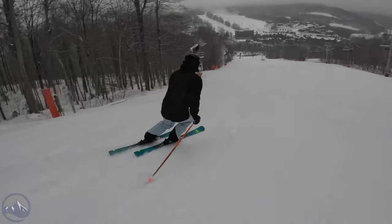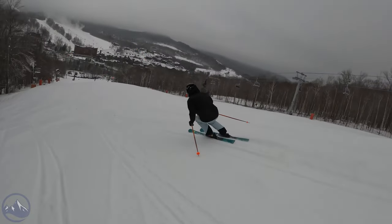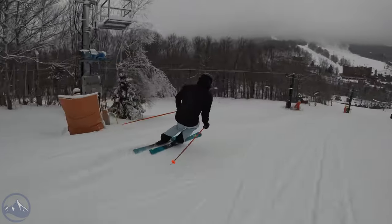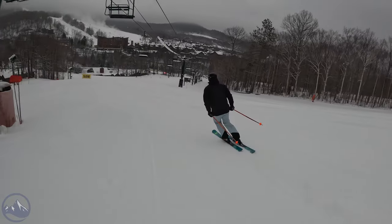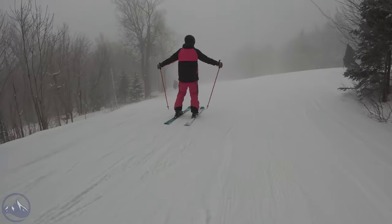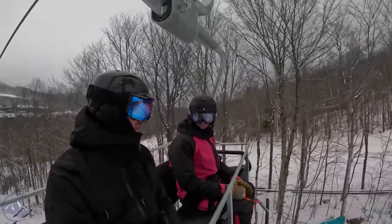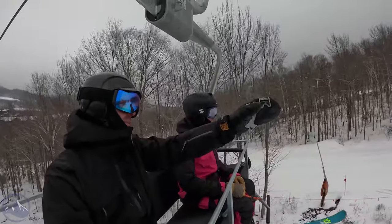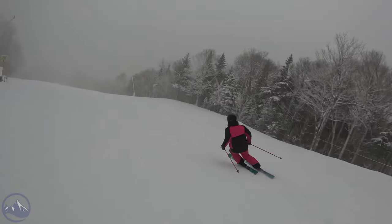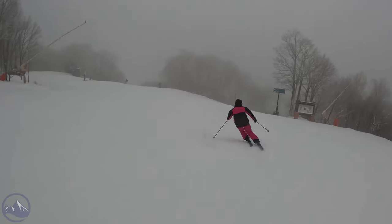Jeff takes a run while Bob points the camera. Back for run two — Jeff really started to light it up in the lower-angle shorter turns. One thing they hadn't talked about yet is 3D radius, which both are fans of. Jeff really felt it: the pitch here kind of progressively flattens out, and his turns got bigger and bigger because of that effect.